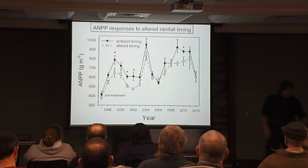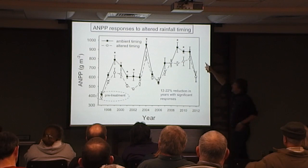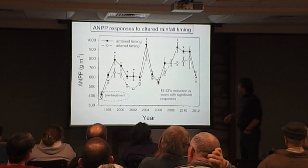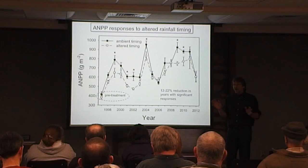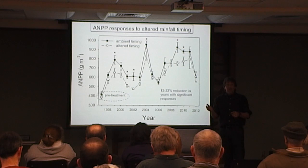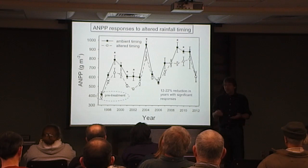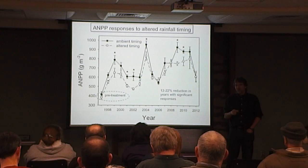What does that do to plant productivity? It turns out it doesn't always affect it — it depends on what the natural rainfall pattern is anyway. When we do see significant differences, the altered rainfall pattern always results in lower plant productivity. On average, we get a 12 to 22 percent reduction in plant productivity, even if we don't change the amount of rainfall — just by repackaging it into larger storm events. The take-home message is that the timing of rainfall is as important as the amount.